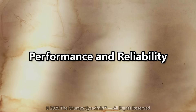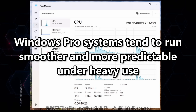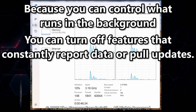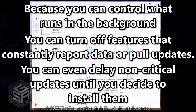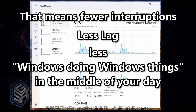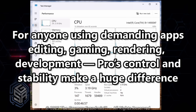Here's something most people never notice until it's too late: Windows Professional systems tend to run smoother and more predictably under heavy use. Why? Because you can control what runs in the background. You can turn off features that constantly report data or pull updates, and even delay non-critical updates until you decide to install them. That means fewer interruptions, less lag, less Windows doing the Windows thing in the middle of your day. For anyone using demanding apps — editing, gaming, rendering, development — Pro's control and stability makes a huge difference.